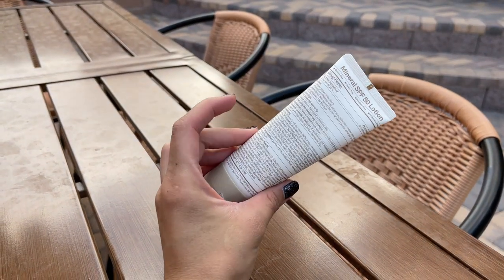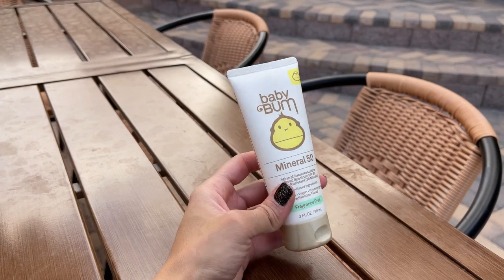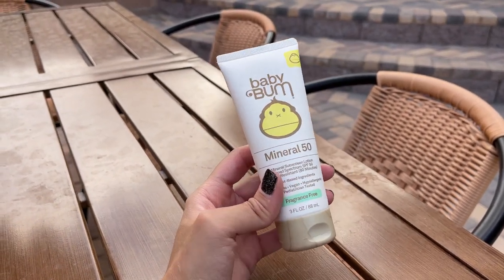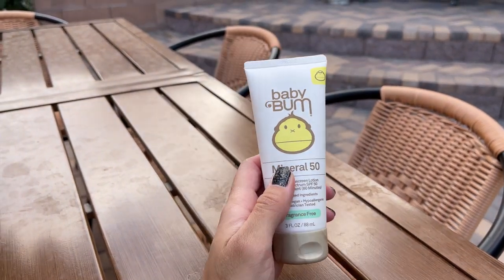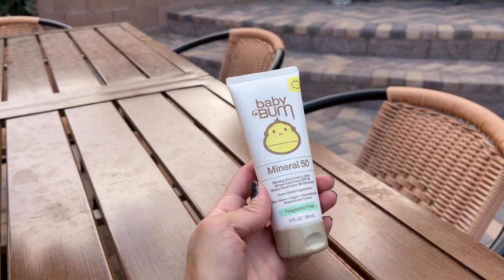Hey guys, today I'm going to do a quick review of this sunscreen from Baby Bum that we got for our 13-month-old. I've been looking for a sunscreen forever. We live in Vegas and it's very sunny here, and we don't leave the house without sunscreen — and I found this one.